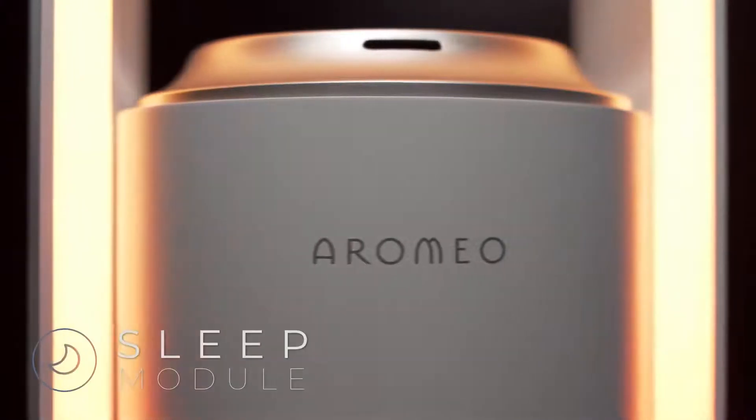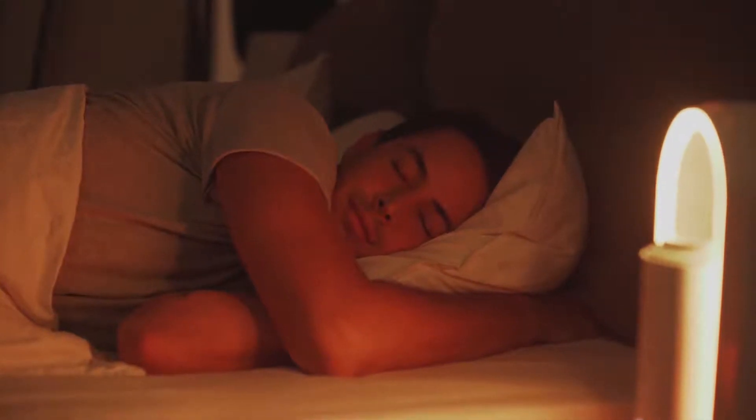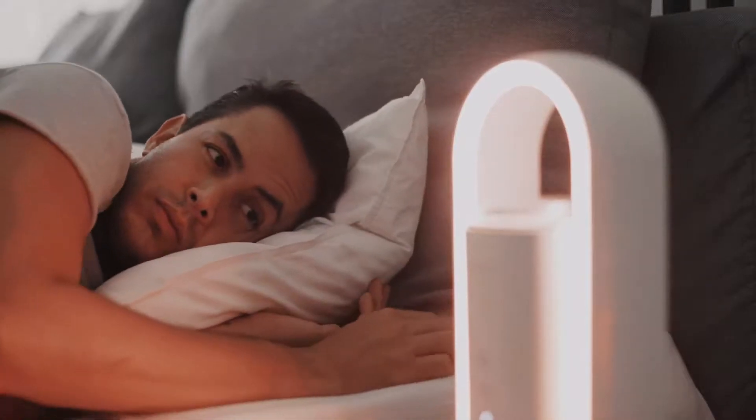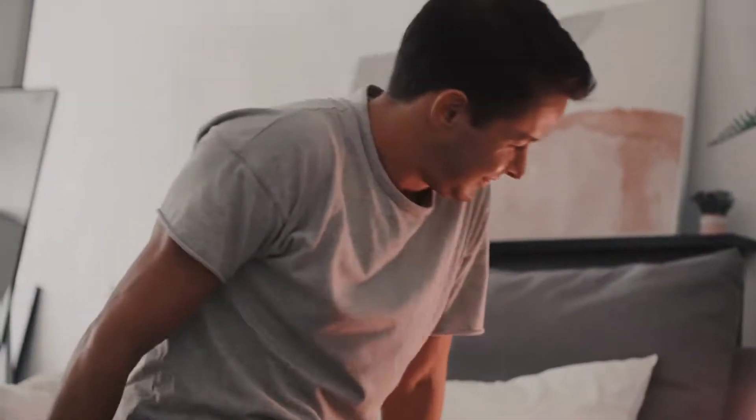The sleep module helps you to fall asleep naturally and wake up without nasty alarm sounds. Fall asleep easily with dimming sunset light, dreamy aroma, and calming serenades. Wake up shock-free without an alarm clock using glowing sunrise light, uplifting aromas, and the sound of birds.